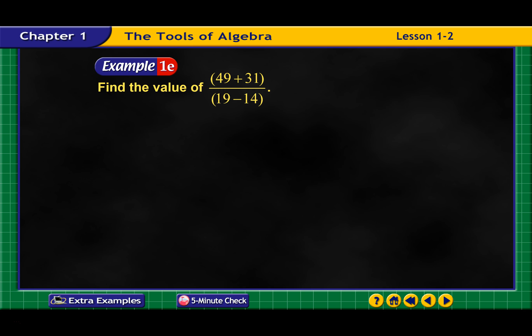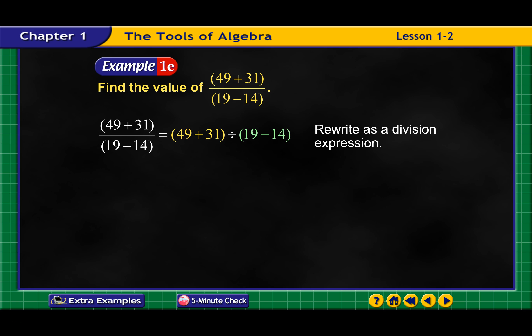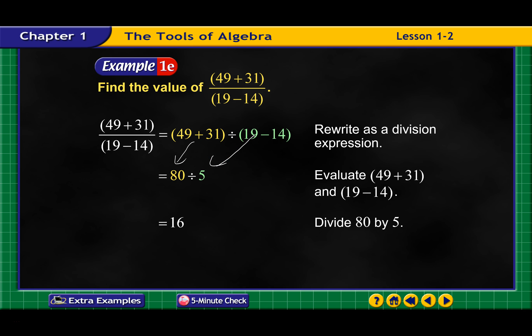Parentheses, exponents, multiply, then divide. So first thing we're going to do is handle the parentheses. They like to rewrite it — so they rewrite and solve the things inside the parentheses: 49 plus 31 is 80, and 19 minus 14 comes out to 5. Then 80 divided by 5 comes out to 16. I would have just converted: 49 plus 31 equals 80, over 19 minus 14 equals 5, then 80 divided by 5 is 16. It just depends on which way your brain works.